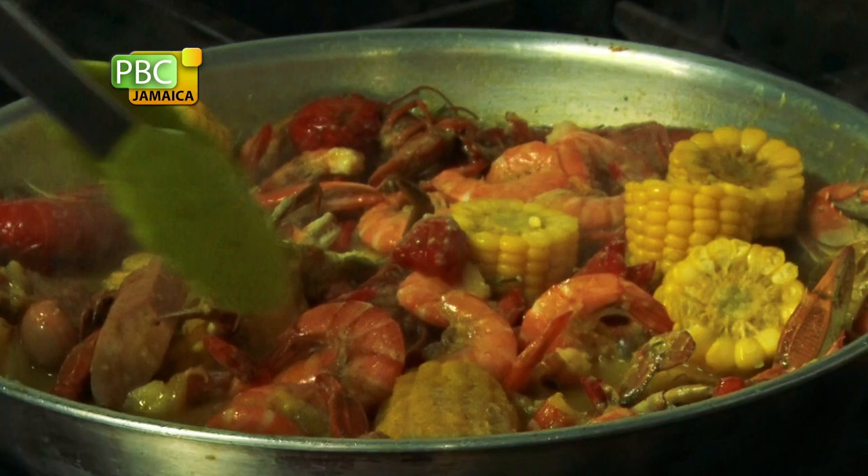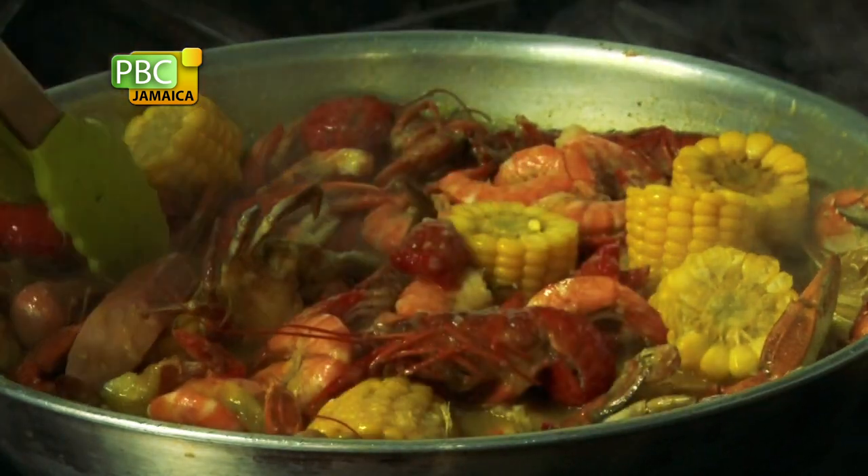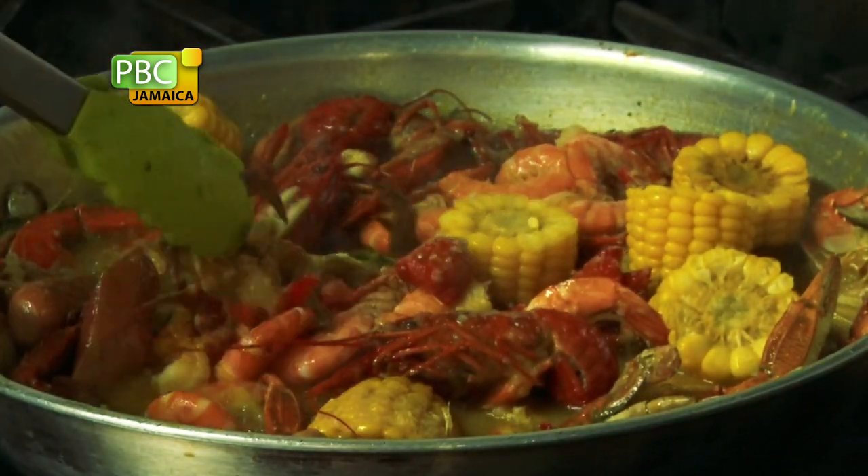Then we eventually went into seafood. So we started out with the seafood boil. And then we decided, how can we serve this and make it fun and exciting? We were out shopping for a container — something different because we didn't want to put this in a plate, and we didn't want to put it in a plastic bag either.